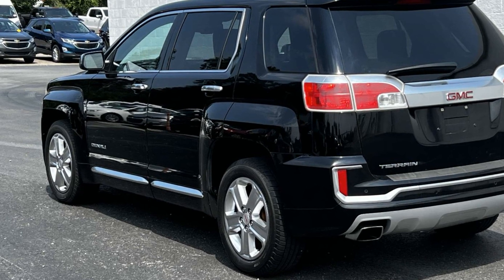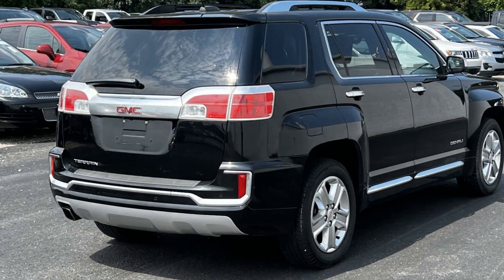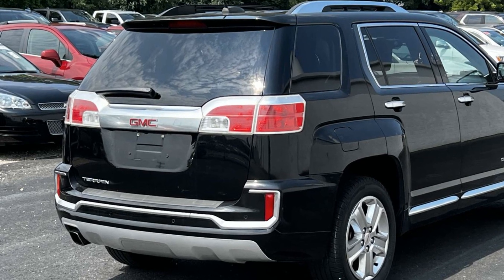Satellite radio, premium sound system, blind spot monitor, parking aid sensor, heated side view mirrors, leather seats, backup camera.